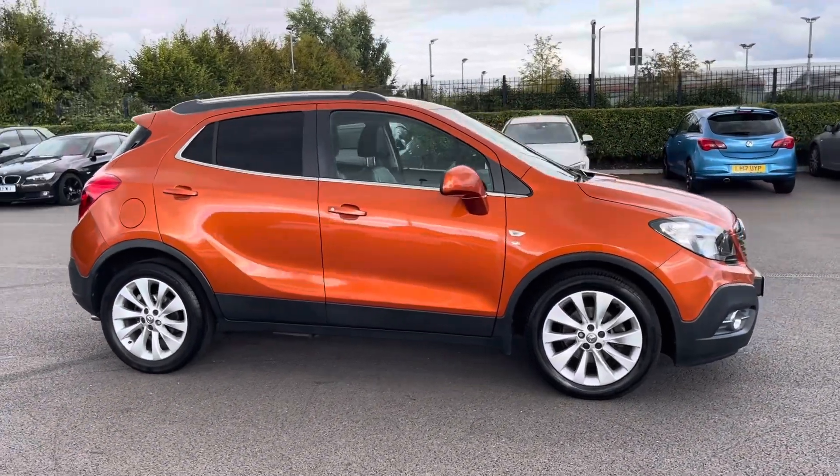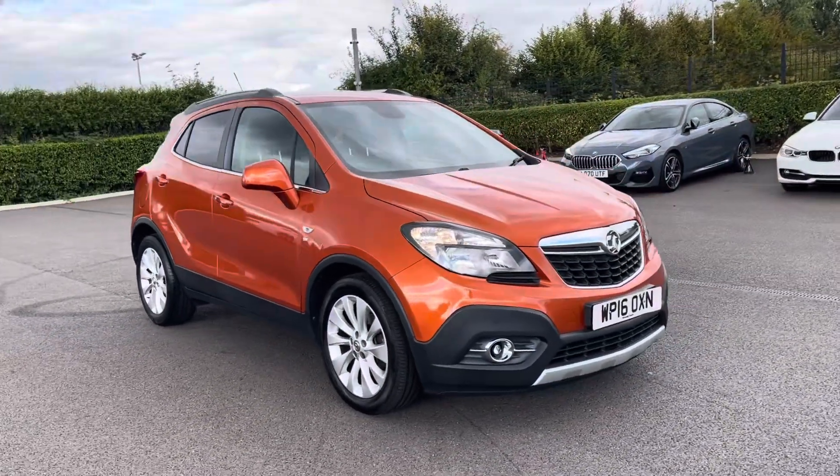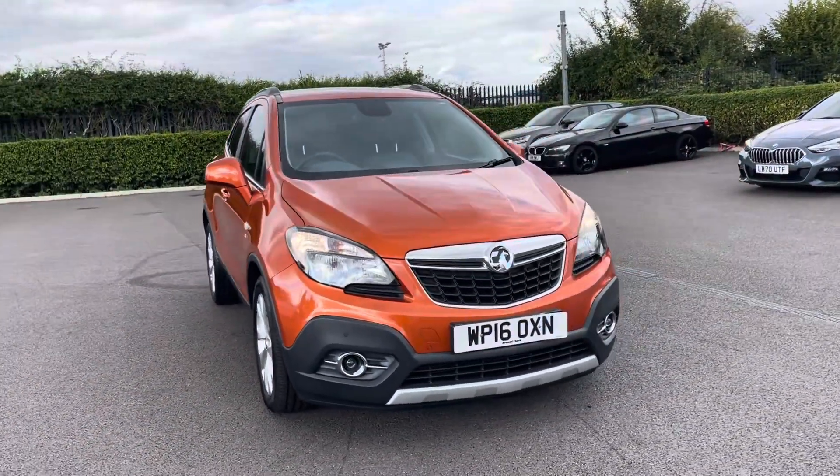Thank you for watching this walkthrough video of the Vauxhall Mokka Turbo SE, and if you'd like any more information on this vehicle please contact our sales team here at Motor Match Chester.